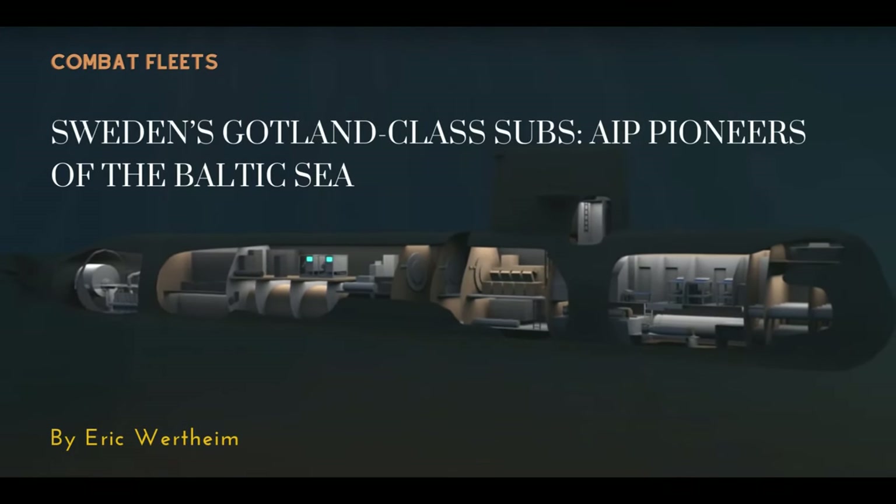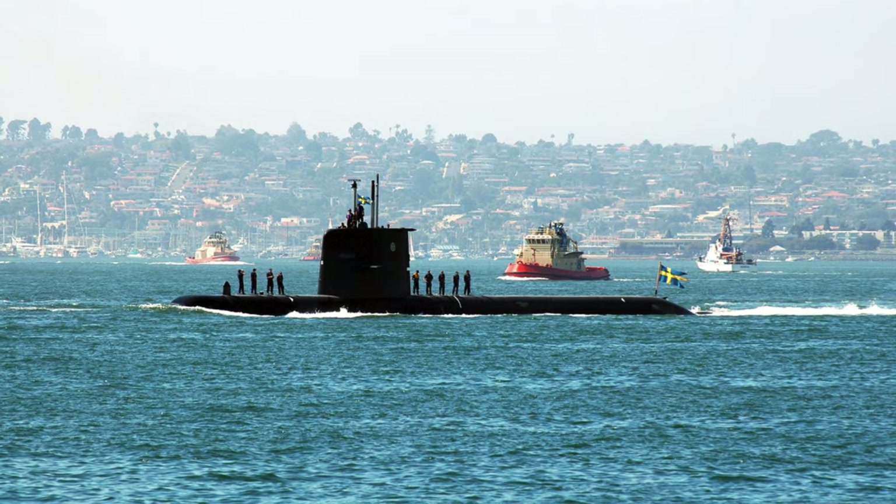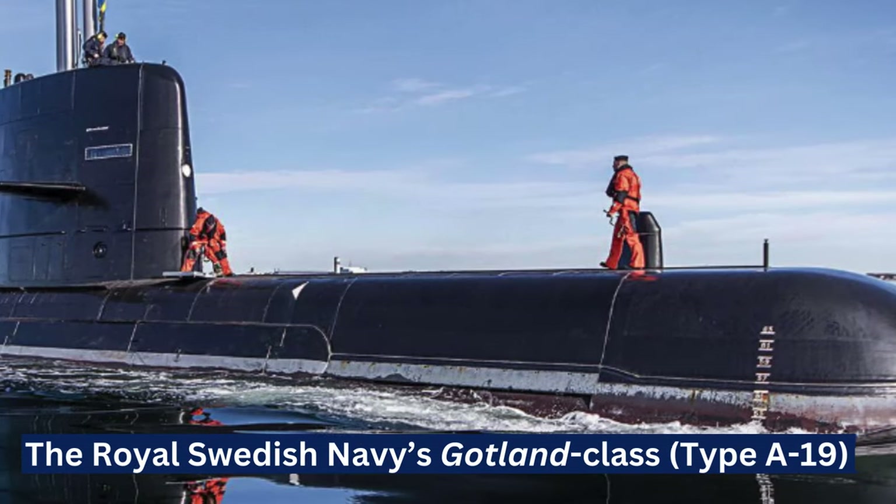Sweden's march toward full NATO membership brings an impressive naval fleet into the spotlight, exemplified by the Royal Swedish Navy's Gotland-class Type A-19 submarines.